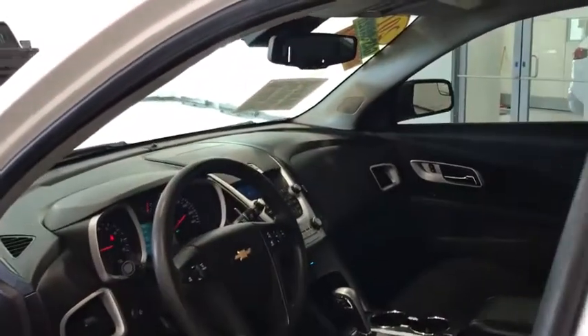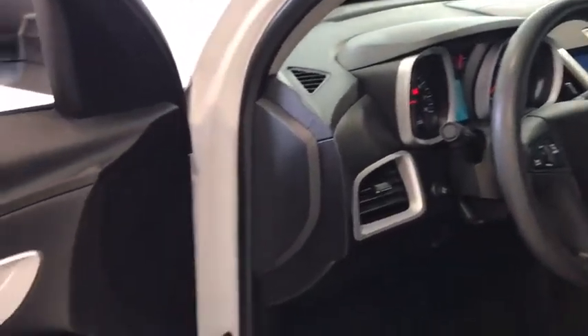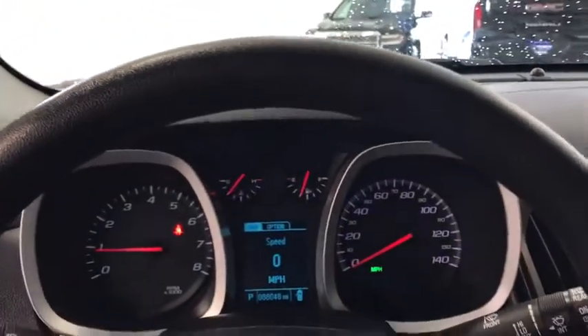Compass, power windows, security system, electronic stability control, trip computer, Sirius satellite radio, tachometer, remote keyless entry, panic alarm, brake assist, power driver's seat.